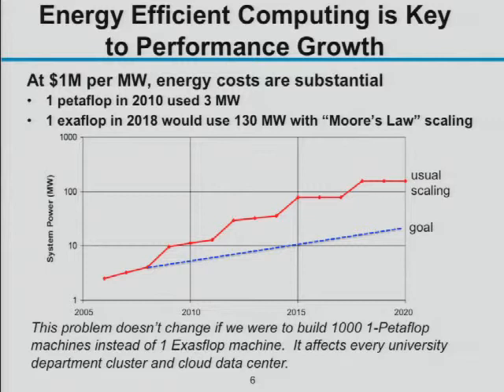The petaflop Hopper system at NERSC uses about 3 megawatts of power. A naive scaling to exaflop — without considering transistor density improvements — would give a 3-gigawatt system costing 3 billion dollars a year in electricity. With Moore's Law scaling, it comes down to about 120–130 million dollars a year, but that still exceeds our budget of about 50–60 million dollars a year.